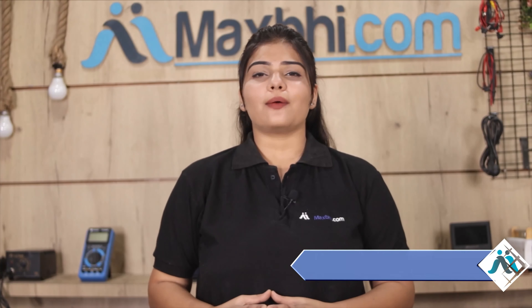You will receive order updates and tracking details regularly via email and phone, so you will always know the status of your order. Maxp.com has been delivering quality phone parts for the past six years with over 1000 happy customers.